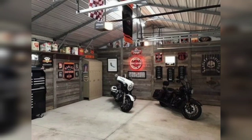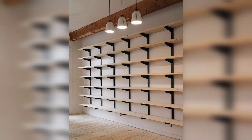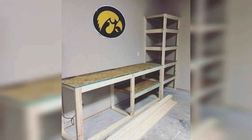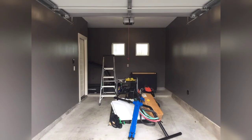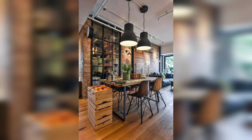Hello friends, welcome to our YouTube channel Home Decor, where we transform ordinary garages into extraordinary spaces. Today we are diving into the exciting world of garage home decor. Whether you use your garage as a storage space, a workshop, or even a hangout spot, we have some inspiring ideas to help you create a stylish and functional environment.